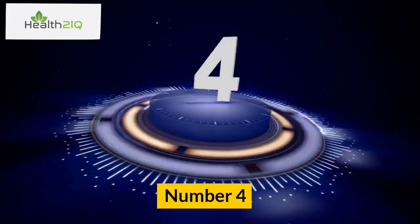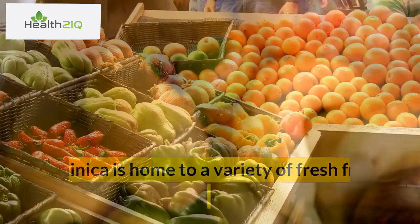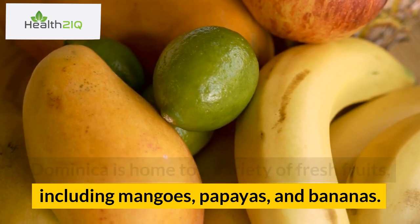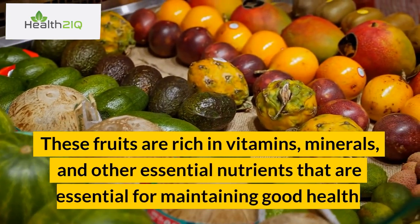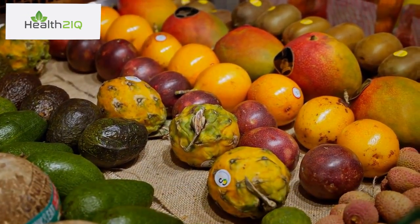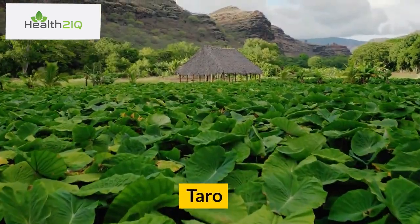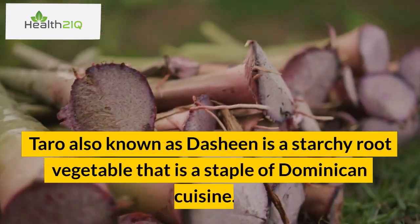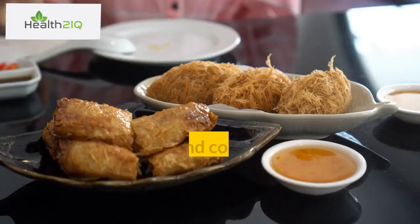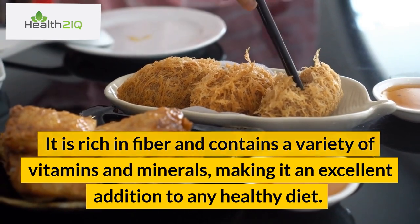Number 4: Fresh fruit. Dominica is home to a variety of fresh fruits, including mangoes, papayas, and bananas. These fruits are rich in vitamins, minerals, and other essential nutrients for maintaining good health. Number 5: Taro. Taro, also known as dasheen, is a starchy root vegetable that is a staple of Dominican cuisine. It is rich in fiber and contains a variety of vitamins and minerals, making it an excellent addition to any healthy diet.